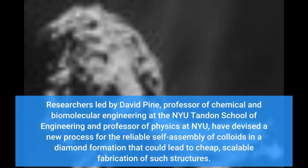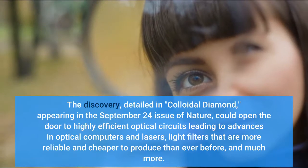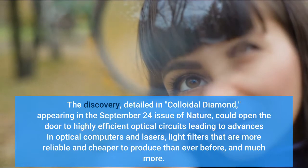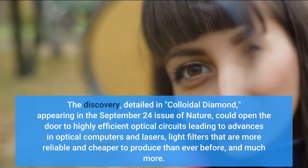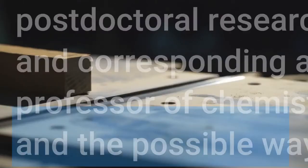Researchers led by David Pine, Professor of Chemical and Biomolecular Engineering at the NYU Tandon School of Engineering and Professor of Physics at NYU, have devised a new process for the reliable self-assembly of colloids in a diamond formation. The discovery, detailed in 'Colloidal Diamond' appearing in the September 24 issue of Nature, could open the door to highly efficient optical circuits leading to advances in optical computers and lasers, light filters that are more reliable and cheaper to produce than ever before, and much more.